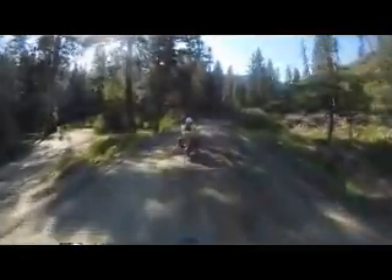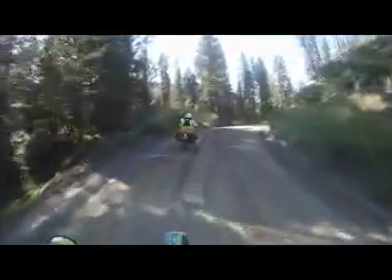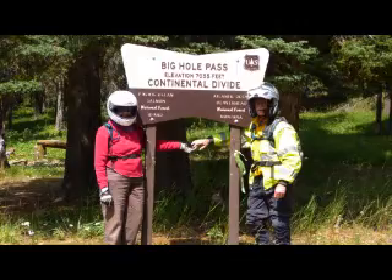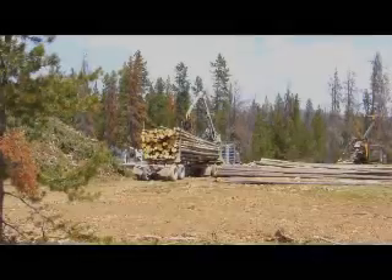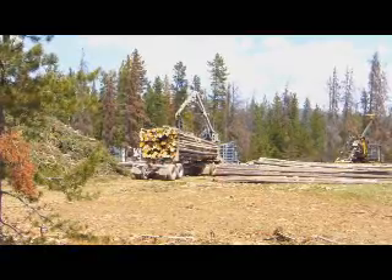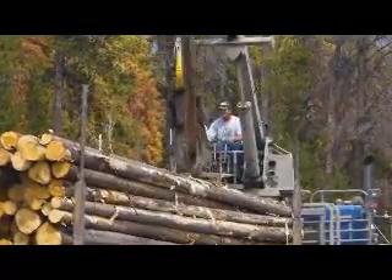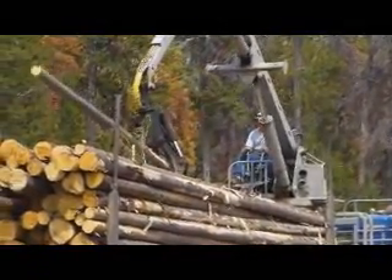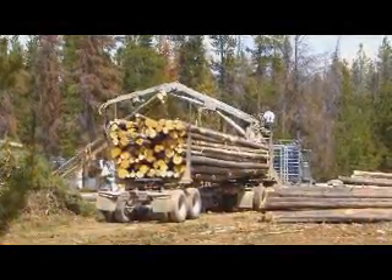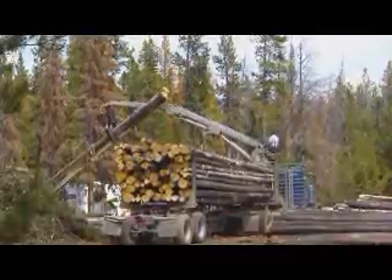From North Fork, we head north to Gibbonsville and then east over the Big Hole Pass into Montana. This clear-cut logging on private land leaves the forest looking pretty bleak — there's just no forest. The technology of logging has really changed since the old days of two men on a saw; with these special rigs, one man can do the work of ten.